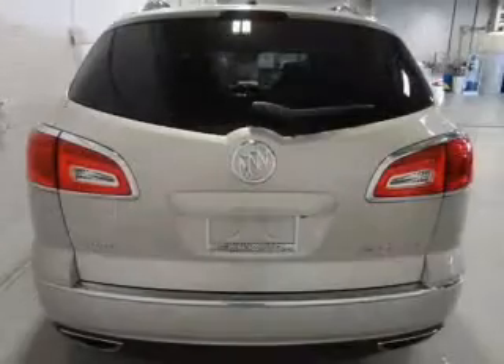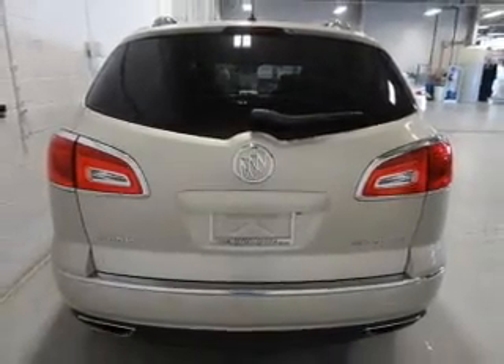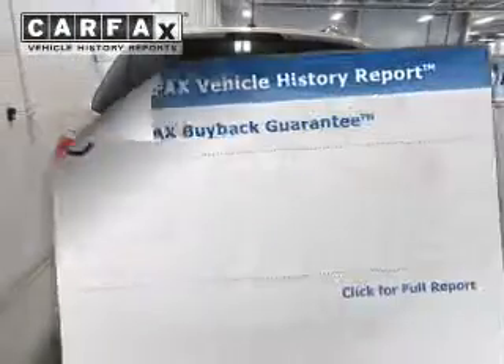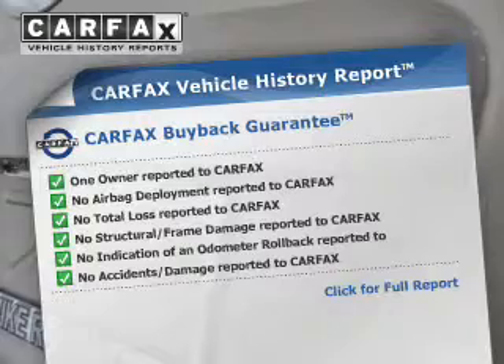A passenger airbag, low tire pressure warning, front ventilated disc brakes, and daytime running lights. Rest easy knowing this vehicle comes with a Carfax Vehicle History Report from Carfax.